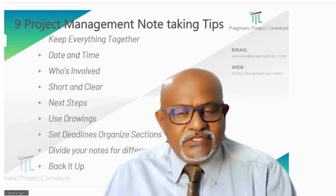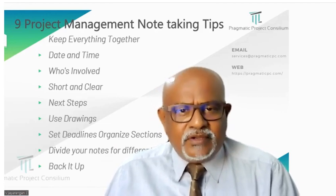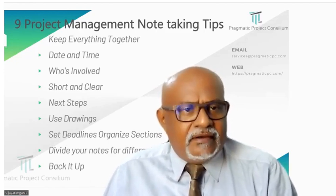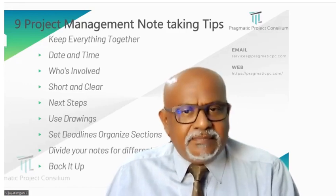Third, who is involved? Think of a group picture — you want to remember who was there. When you write down who is part of a particular talk or meeting, it helps you follow up with the right people later.